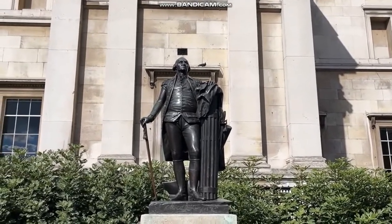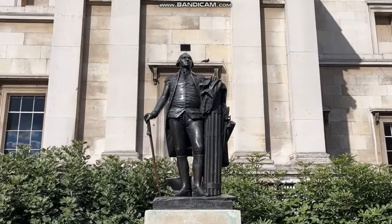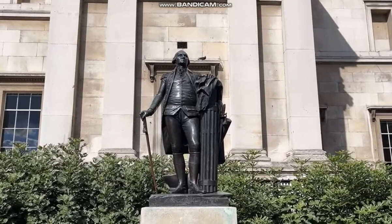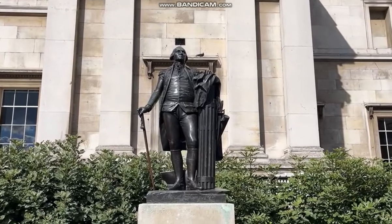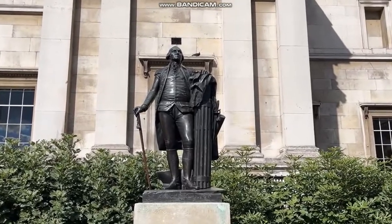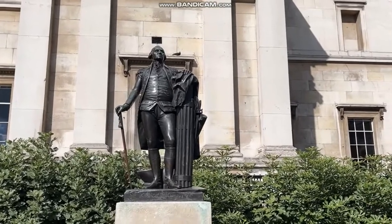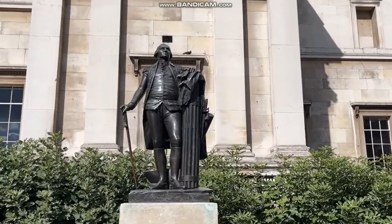You may think it very strange to have a statue of George Washington in the middle of Trafalgar Square, but as it was presented by Virginia, London decided to put it here.